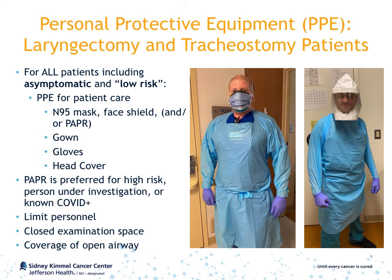That being said, you, as a provider, should protect yourself. When interacting with all patients, including those who are asymptomatic and at low risk for having the virus, you should be wearing PPE. This may include an N95 mask, face shield, gown, gloves, and head cover.